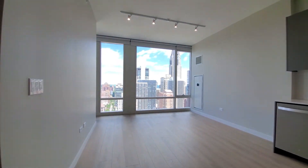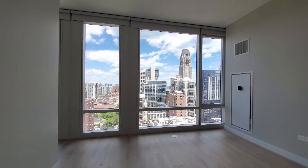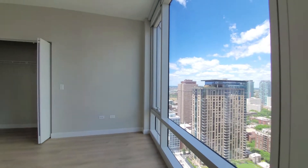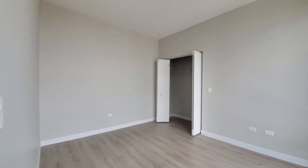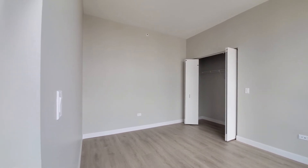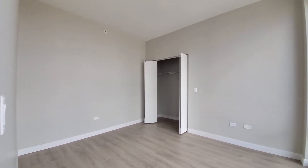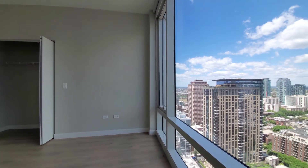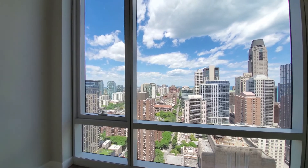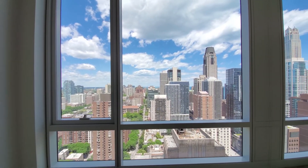Heading back and looking again at that view to the north, then turning into the bedroom. Plenty of space for a queen or king-size bed and nightstand. Looking at the closet and a spot where you might want to place your home office desk with that great view.